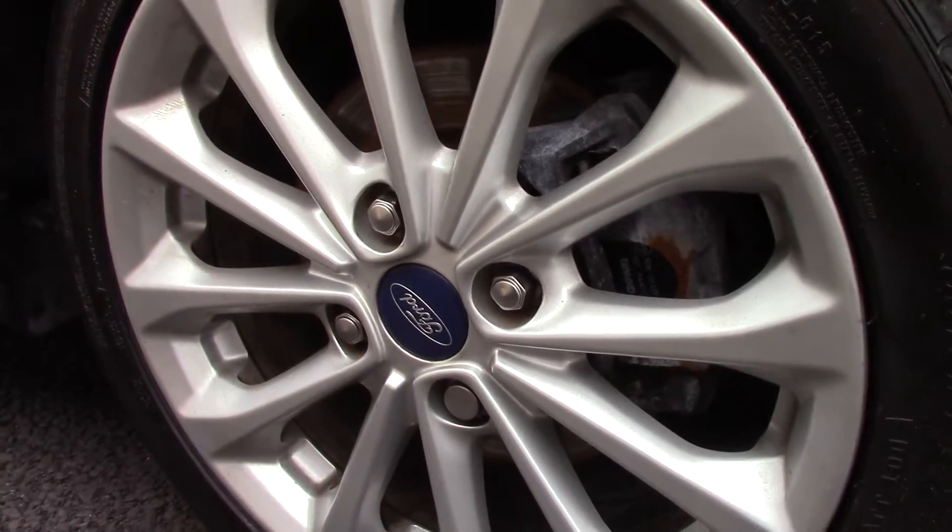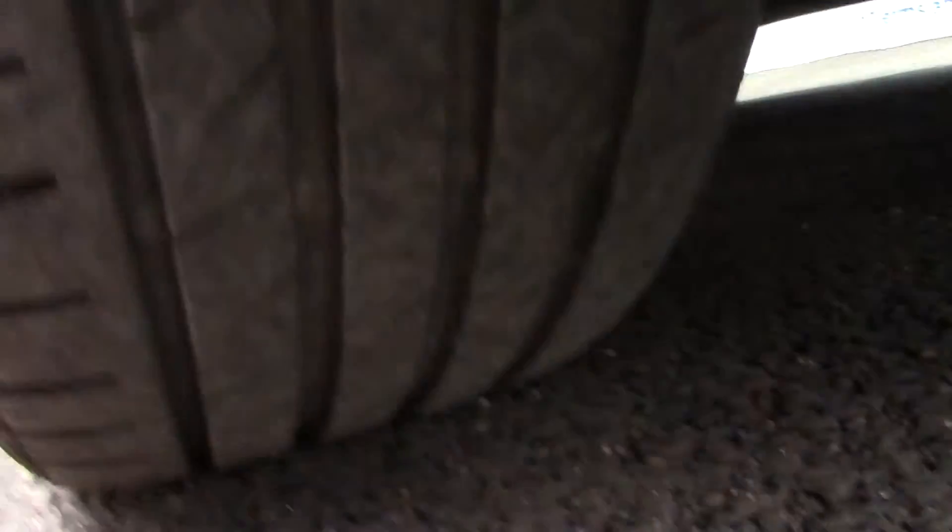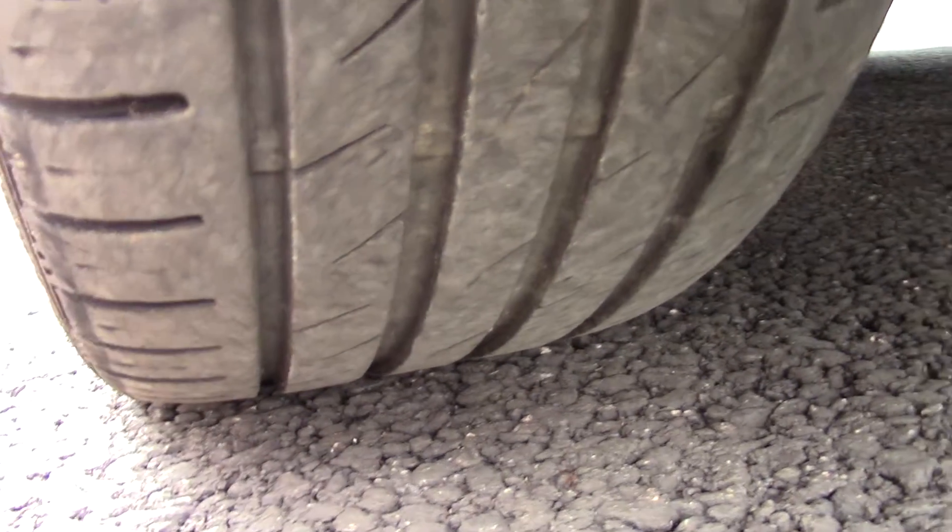Moving down here you can see the alloy wheels, and compared to a new tyre which is 8mm, these are 5 and 6mm on the front and 6mm on the rear.